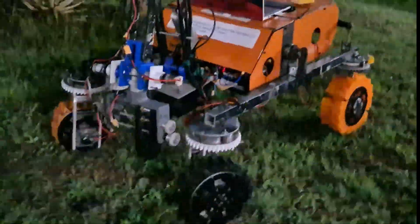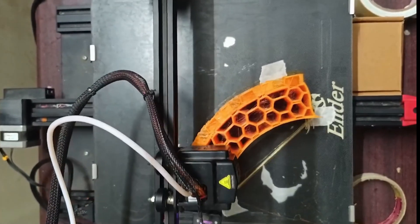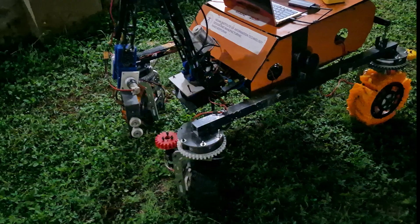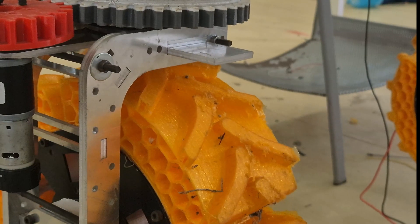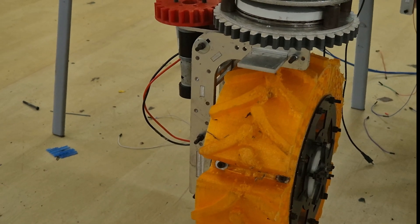Starting from the ground, we have created the wheel using TPU and PETG support for keeping the weight as minimum as possible. We have added an airless wheel design which helps to increase traction, reduce vibration, and absorb impacts, resulting in stable drive over challenging terrain. We have manufactured lightweight wheel mounts with aluminum material, which provide a good strength-to-weight ratio.